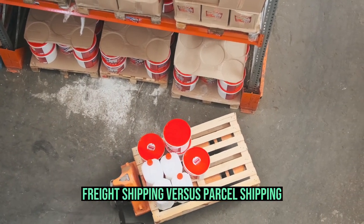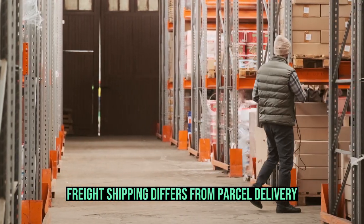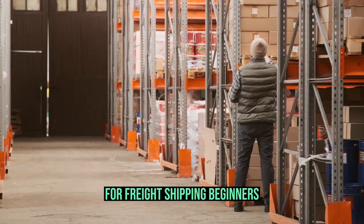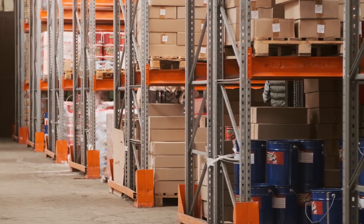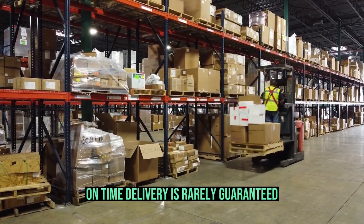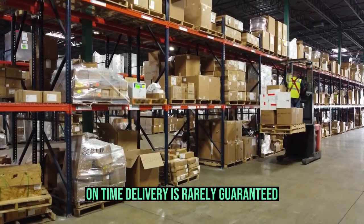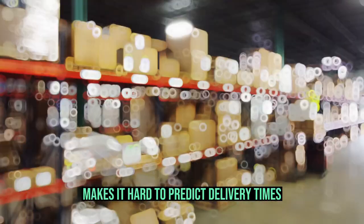Freight shipping differs from parcel delivery. For freight shipping beginners, delivery estimates may change. Freight shippers give an ETA, but unlike Priority Mail Express and other small parcel shipping options, on-time delivery is rarely guaranteed. Freight shipping makes it hard to predict delivery times.